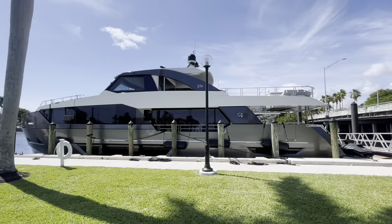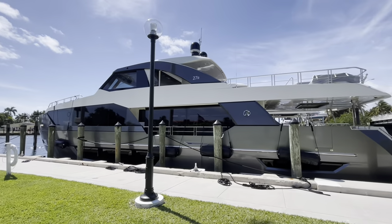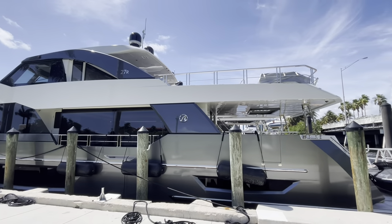27R Ocean Alexander. This is the NGP flybridge which gives you the sky lounge as well as a large covered aft bridge area.